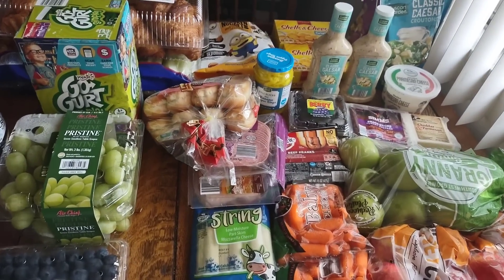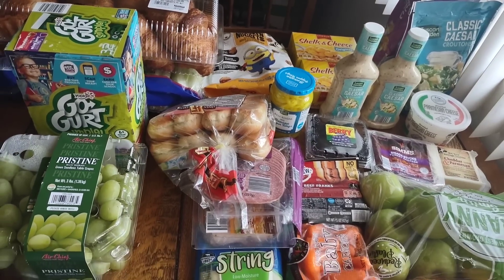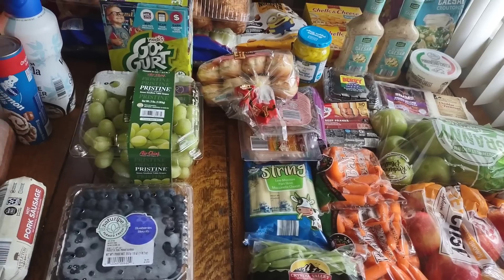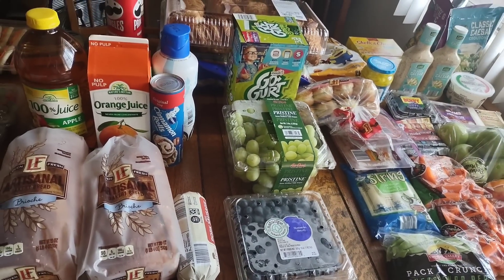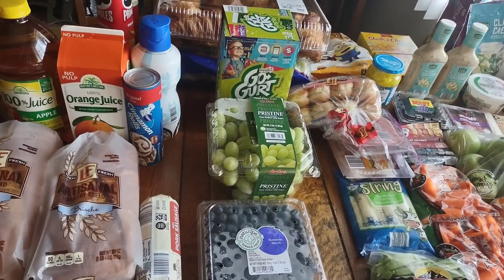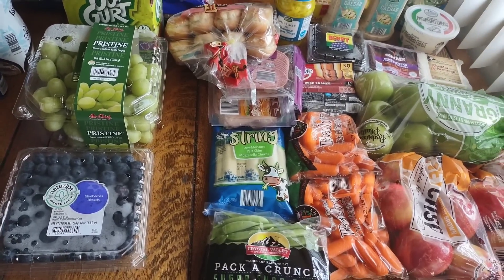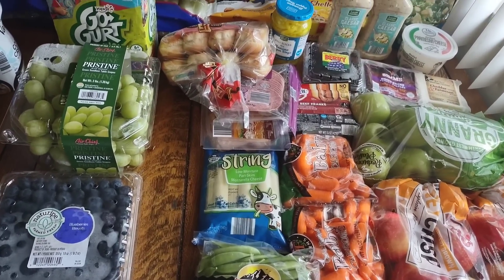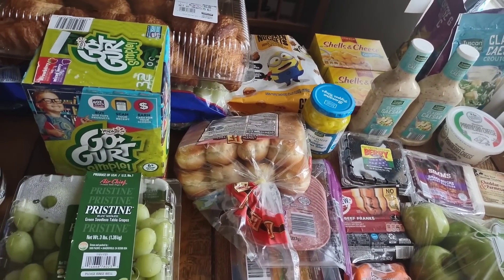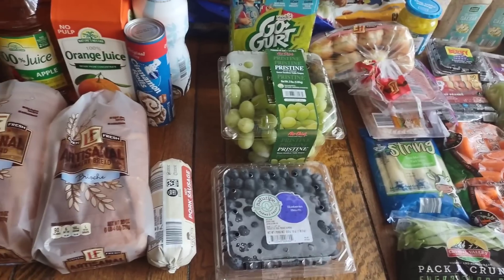Hey everybody, welcome back to another grocery haul. I'm back from vacation — my husband and I went on a Royal Caribbean cruise for our 10-year anniversary, so that's why there was no video last week. Now it's back to reality, back to grocery shopping and cooking. My name is Ashley, I live in Southern California, I have a family of four, and my budget for groceries is $225 for every two weeks. This is a two-week grocery haul.